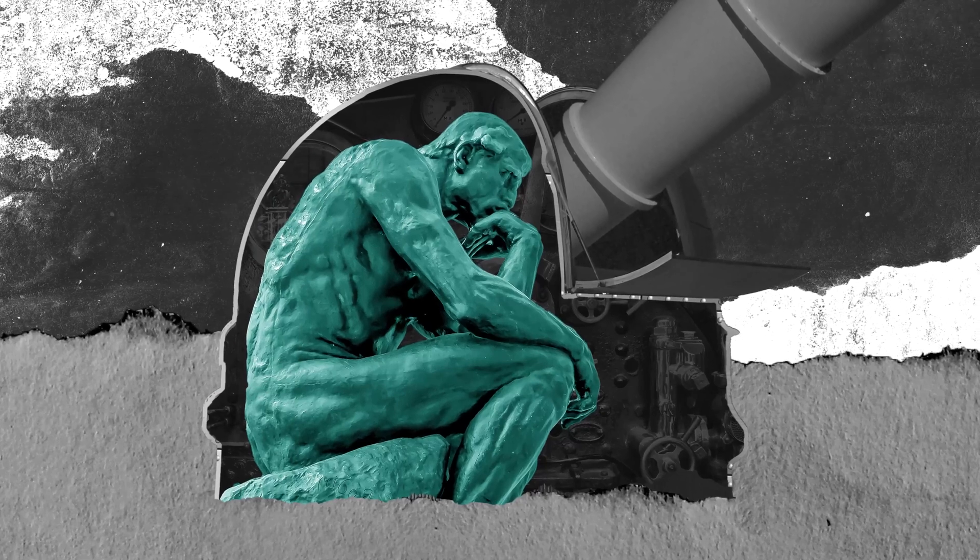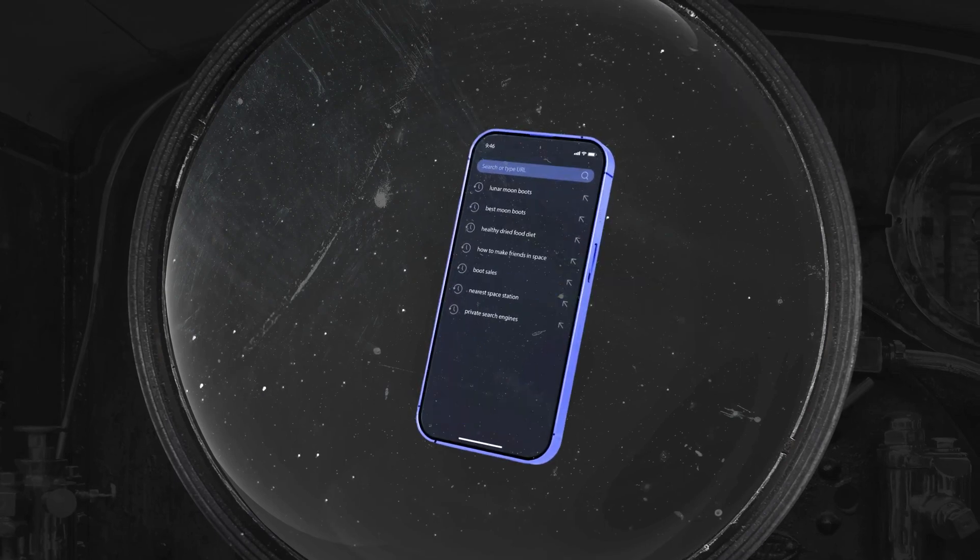Think about the one place you go when you need advice or information about anything. That's right — your search history is probably the most valuable information for someone wanting to learn all of your secrets.